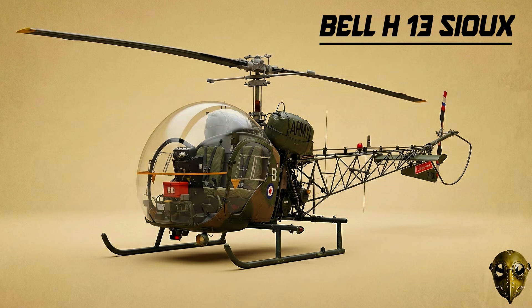Bell H-13 Sue: You might recognise this bubble-front icon from MASH. With its open framework and external litters, it saved thousands of lives during the Korean War.